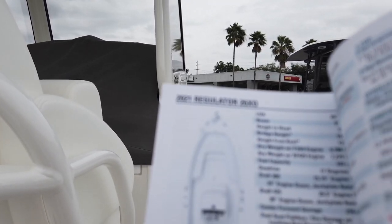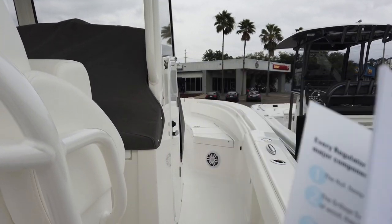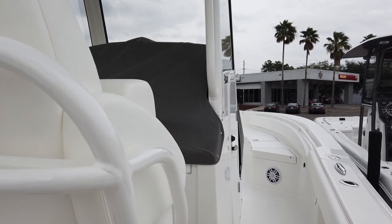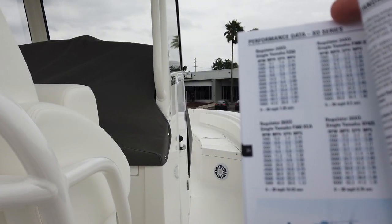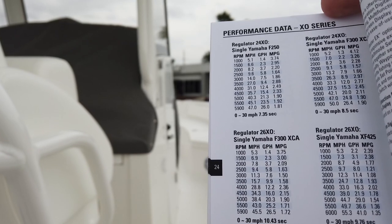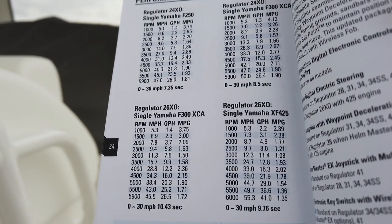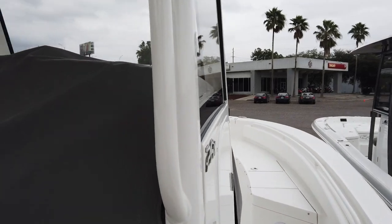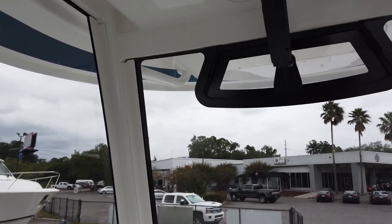Here's the product information guide from Regulator — performance data for the 26XO with the 425: top speed is 55 miles an hour. Decent fuel economy — about 2 miles per gallon at 33 miles an hour. It's a good running boat, not a rocket ship by any means, but that big prop is nice and torquey.